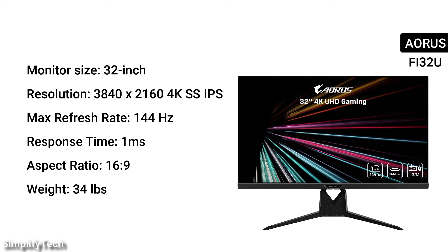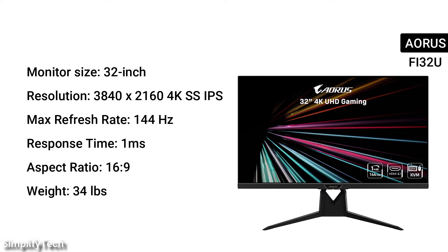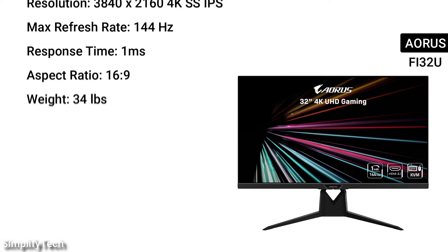Monitor size: 32-inches. Resolution: 3840x2160 4K SS IPS. Max refresh rate: 144Hz. Response time: 1ms. Aspect ratio: 16:9. Weight: 34 pounds.